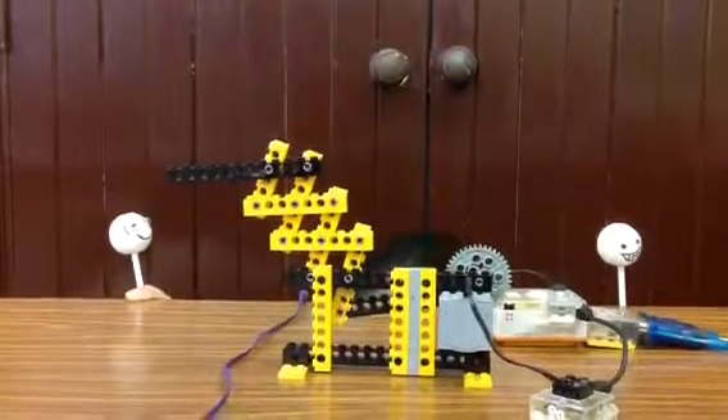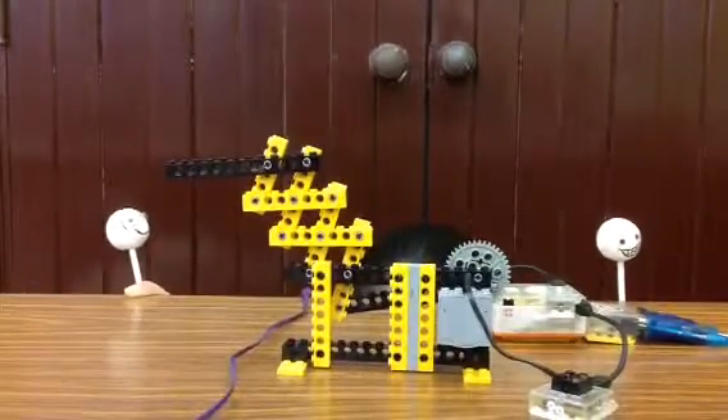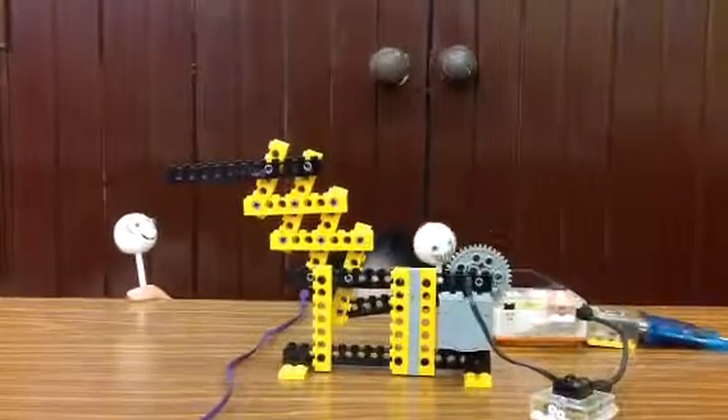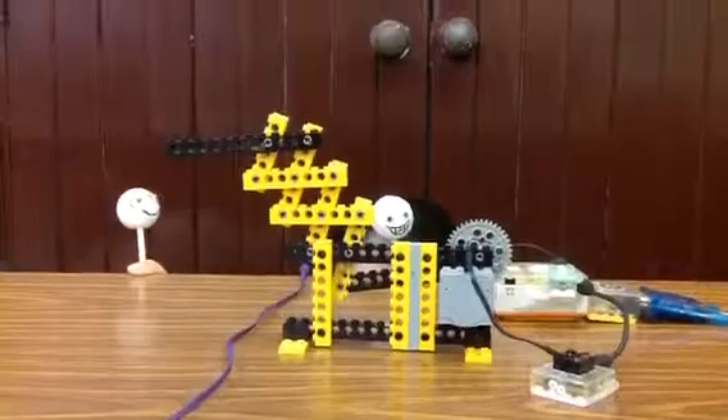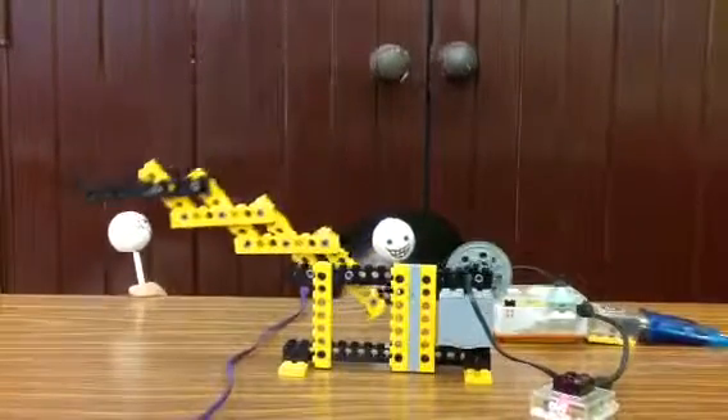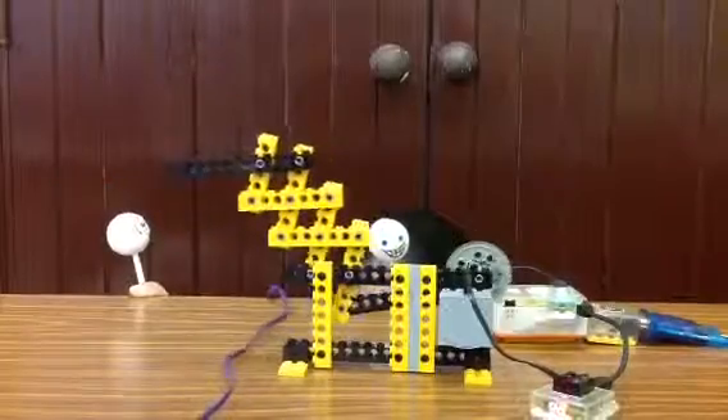One day, Marie went to a construction area where she can buy a Reacher. What a wonderful day! Hi, let me introduce this trendy Reacher to you. It's a new collection this year.